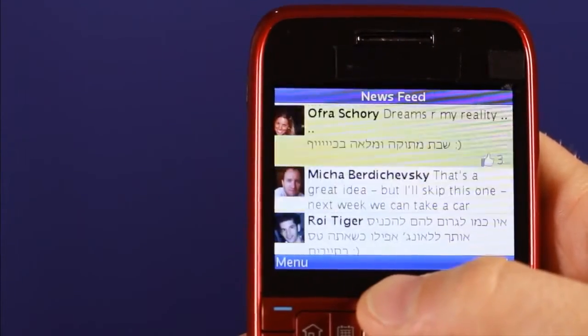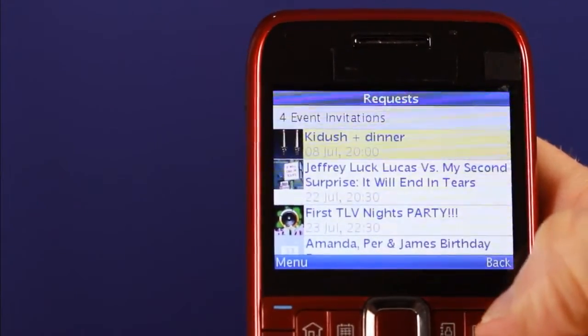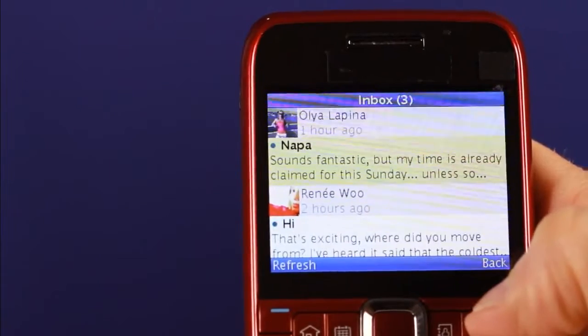At the top of the newsfeed you have quick links to a lot of useful stuff. You can see requests and friend invitations, you can check your inbox, you can update your status, and you can even upload photos.